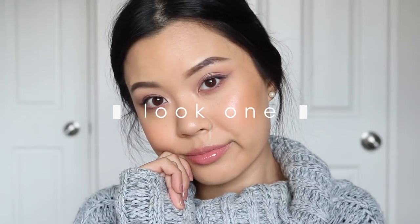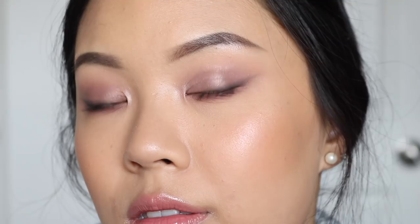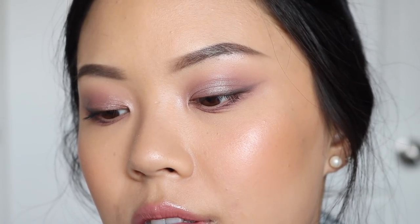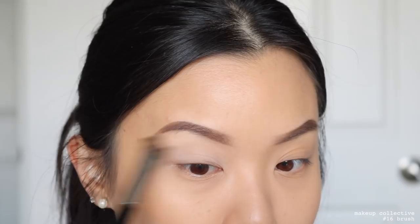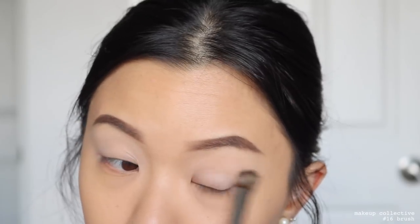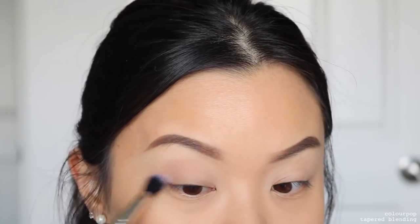For the first demo, I decided to do something more natural — a lot of you guys requested something natural with no lashes. I am first taking the shade Center Stage and using this to set down my concealer, which is my eye primer, just all over my lids up to my brow bone. Then I'll be taking the shade Razzle.